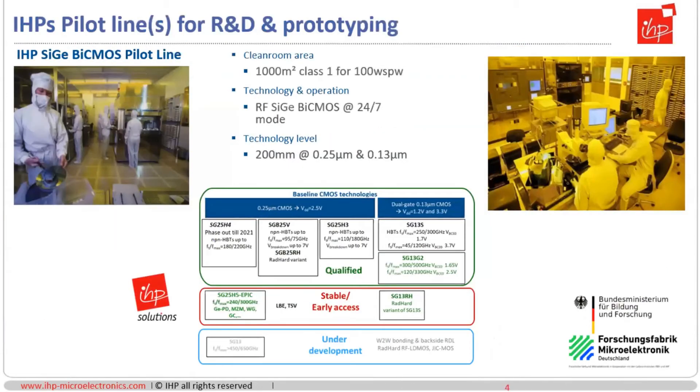In terms of technology, IHP is providing services run on an R&D and prototyping pilot line. The pilot line is, in its essence, a 1,000 square meter class-one clean room with a capacity of about 100 wafer starts per week. The technologies fabricated in that clean room are RF silicon germanium based BiCMOS, running 24 hours, seven days a week. These are 200 millimeter technologies and the CMOS nodes are 0.25 and 0.13.